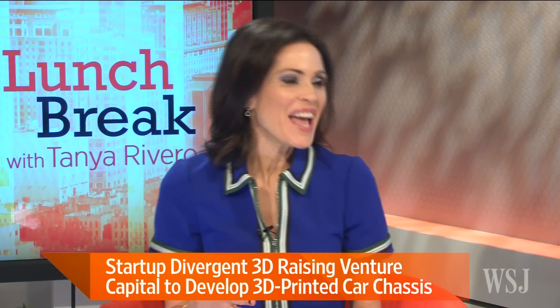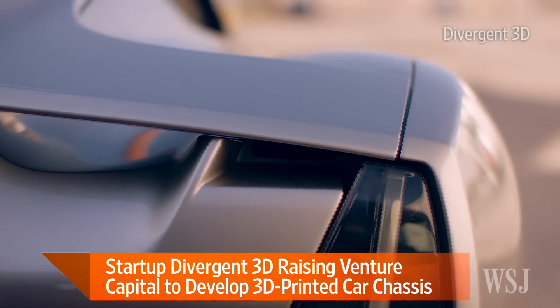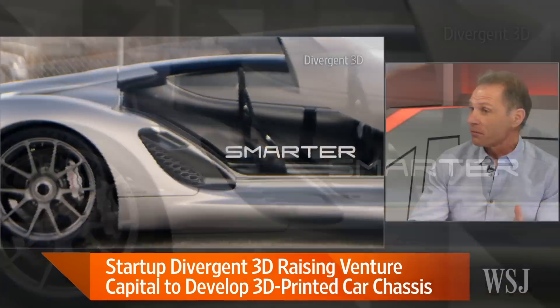We've seen this video of the car called Blade — it's been registered with the California DMV, correct? Yes, it's registered. That car itself is a technology demonstrator — it's a prototype. The cars we would build for a Peugeot or another major auto company look like very standard cars, but they use this process for manufacture.